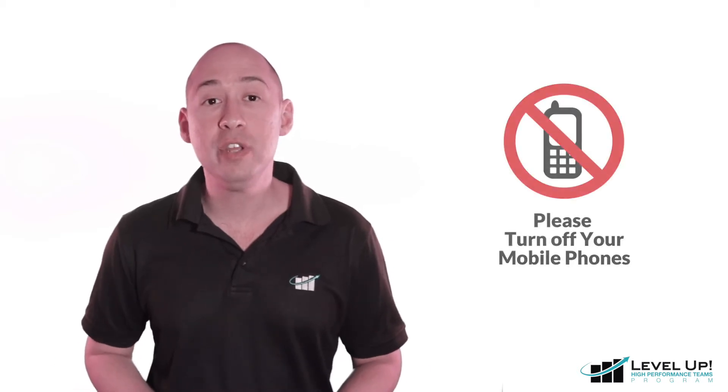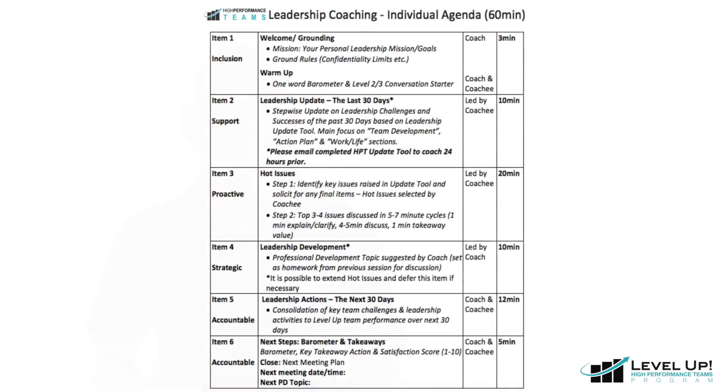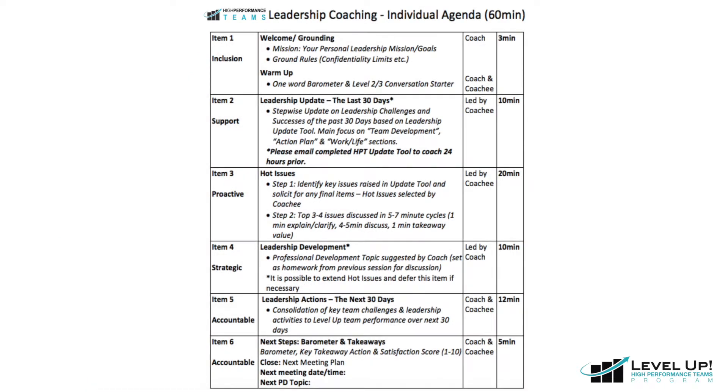Now that you've completed your HPT monthly update tool, you're ready to jump into the coaching session. Before we begin, make sure that you're in a comfortable position, free from distractions, and feel free to pause the video to allow for reflection time and resume when you're ready. HPT coaching happens within a clearly defined structure to make sure that we cover a wide variety of learning and development needs.